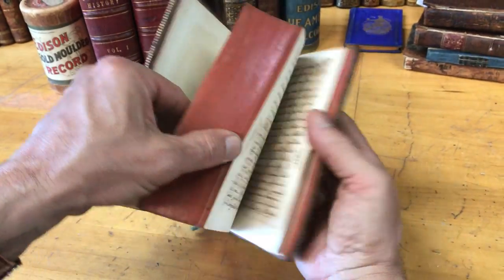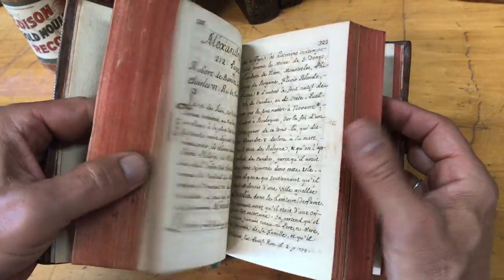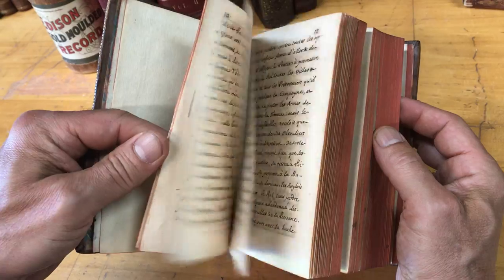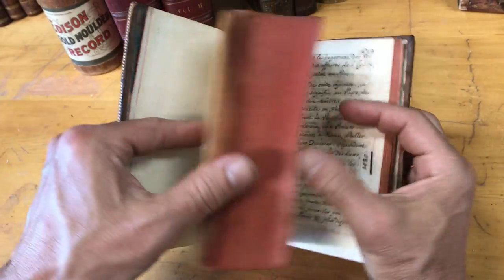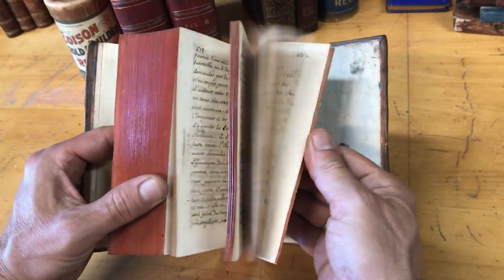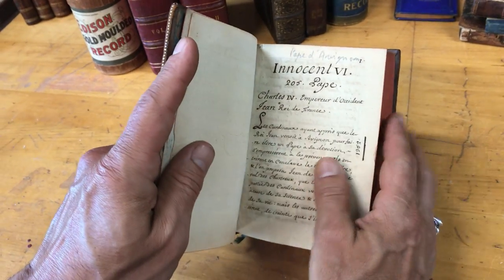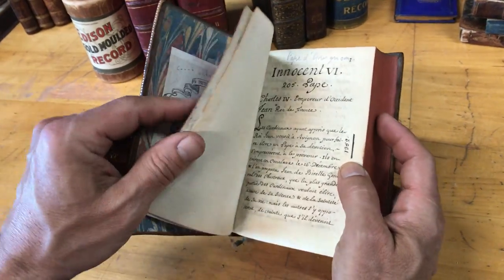Take a look — this is a handwritten book from start to finish. There's not a single bit of printed type in this book. It's all handmade: the binding, the endpapers, as well as the paper, as well as the penmanship — all of it handmade.